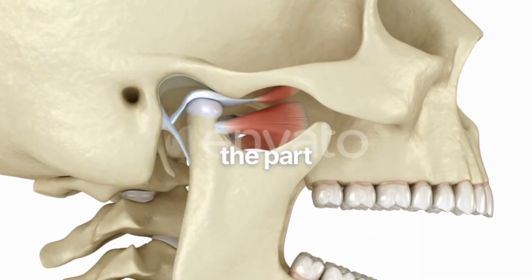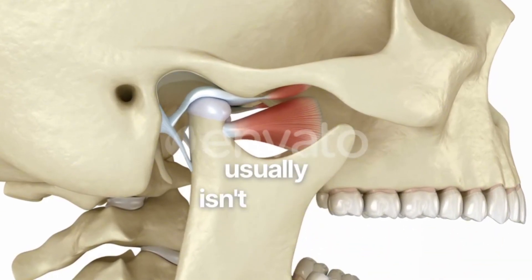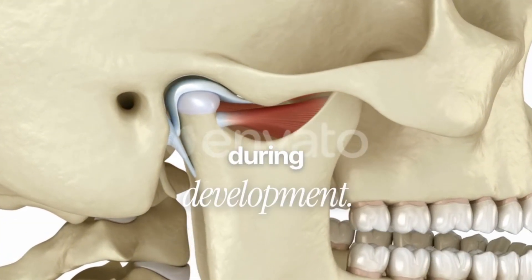Here's the part almost nobody talks about: downward growth usually isn't caused by bad genetics. It's caused by weak muscular stimulus and poor airway posture during development.